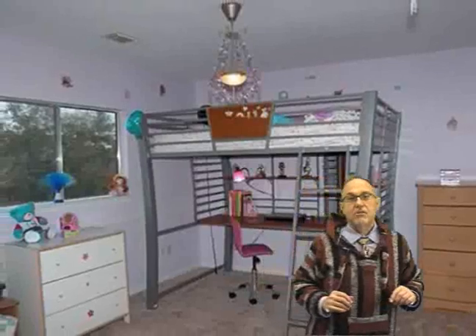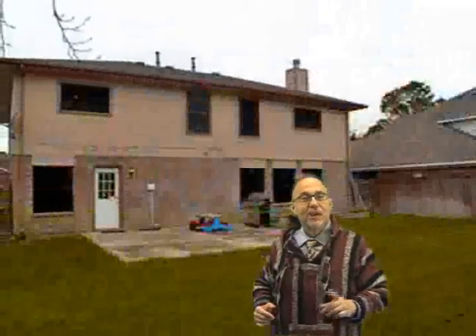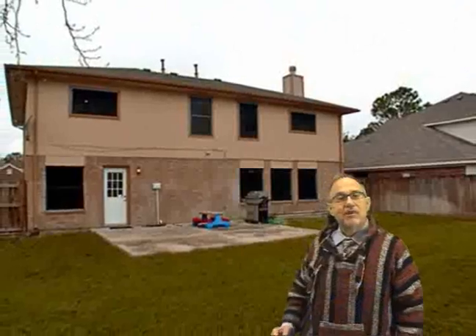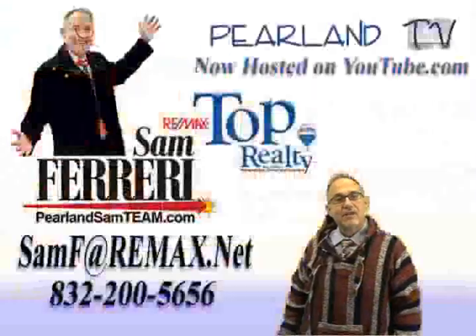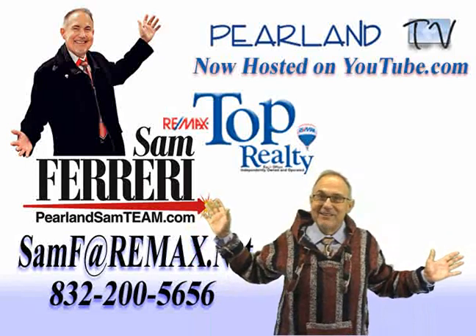All in all, this is a home not to be missed. You really owe it to yourself to come check it out. The way you do that is by picking up the phone and giving me a call. My number is 832-200-5656, or you can simply click 'request a showing' right here on the internet. I'd love to show you around, and I'd love to be your realtor of choice. Thank you for visiting. Be sure to tell your friends you found this home on Pearland.tv, and I'll see you here soon.